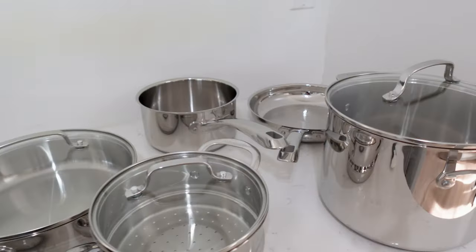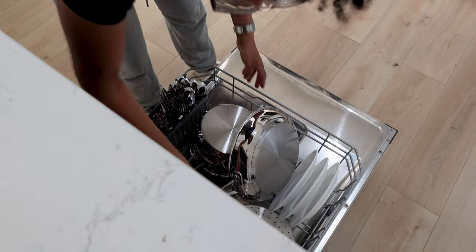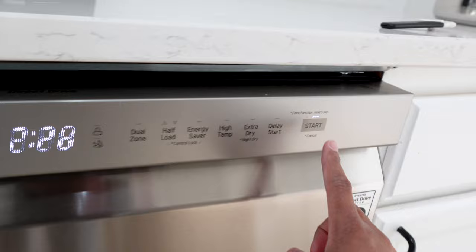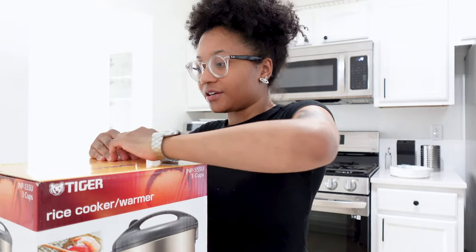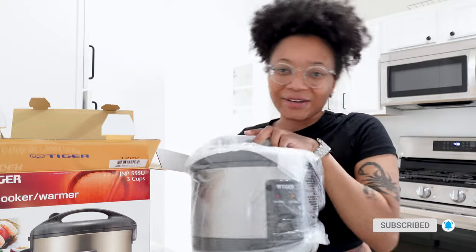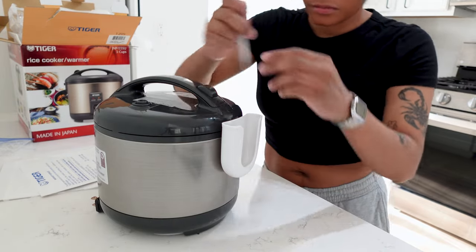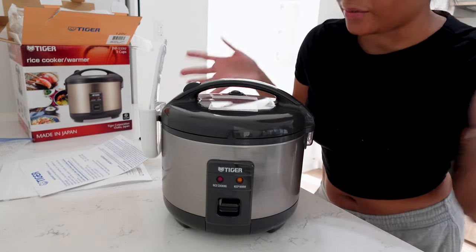These are all our pots and pans. This is the last item I'm going to be unboxing for now — the rice cooker. Look how cute and little this is! This is our rice cooker, it's super cute and tiny and perfect for two people.